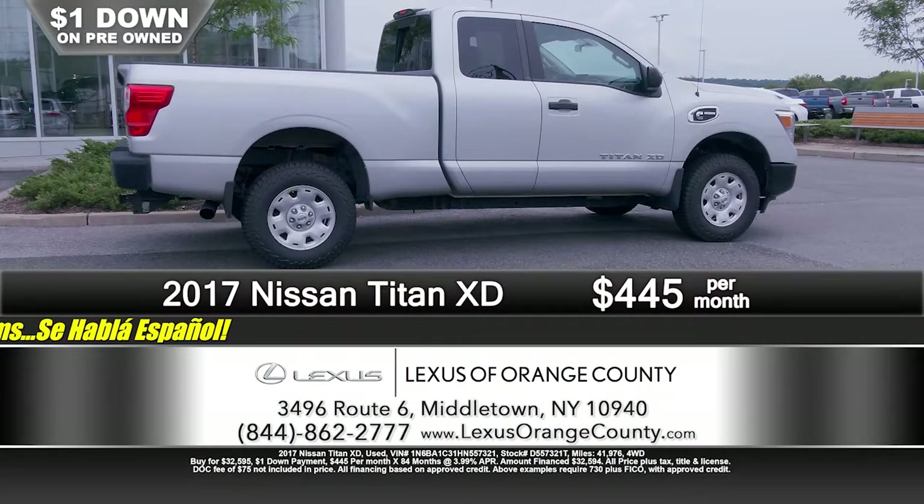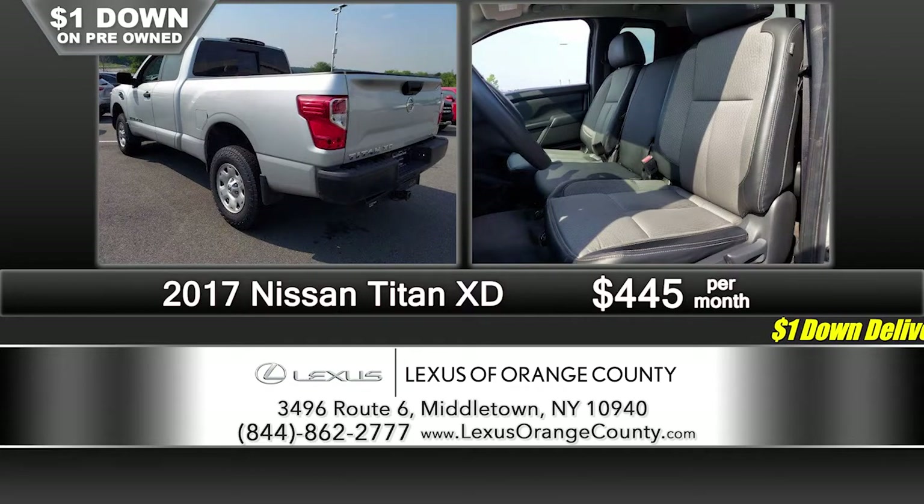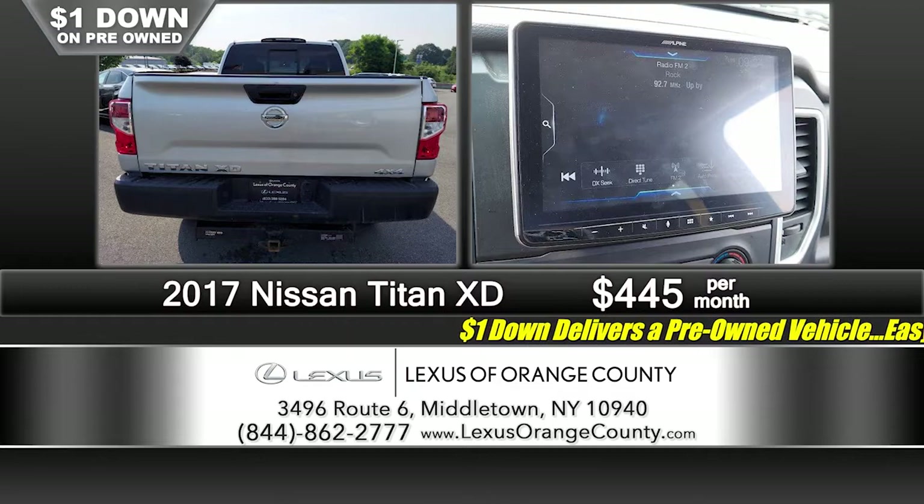You're in the truck business here too — we trade in a lot of pickup trucks on new Lexuses. Here's a great example: a 2017 Nissan Titan XD package with the extended cab. It's a Cummins diesel, it's four-wheel drive — just a great buy for somebody. Just 41,000 miles on this 2017 Titan. Just a dollar down, just $4.45 a month.